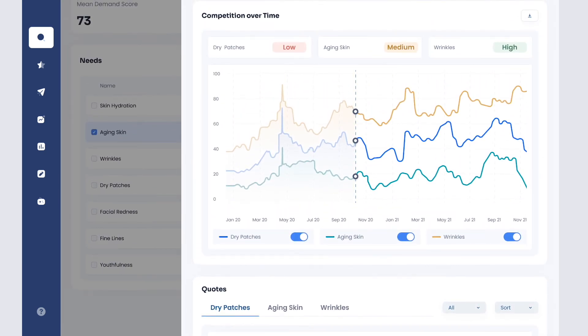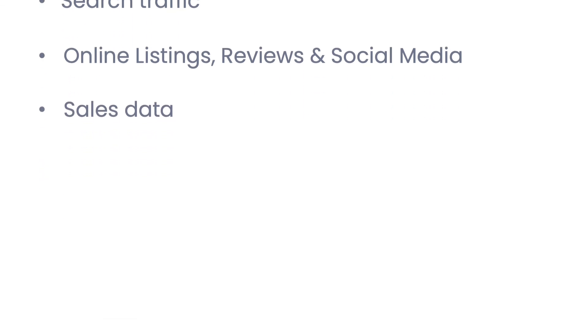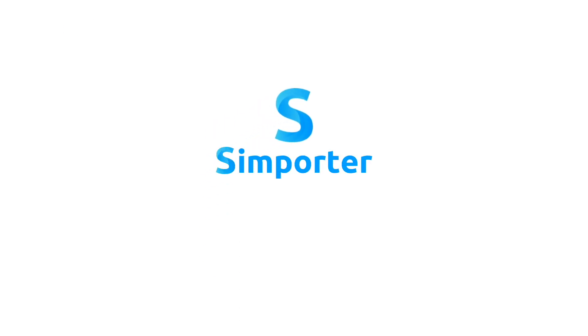So where does all this great data come from? Straight from millions of searches on Google, millions of e-commerce listings and product reviews, and point-of-sale transactions collected by Nielsen. Work that used to take hundreds of hours is now just a few clicks away. That's white space from SimPorter.